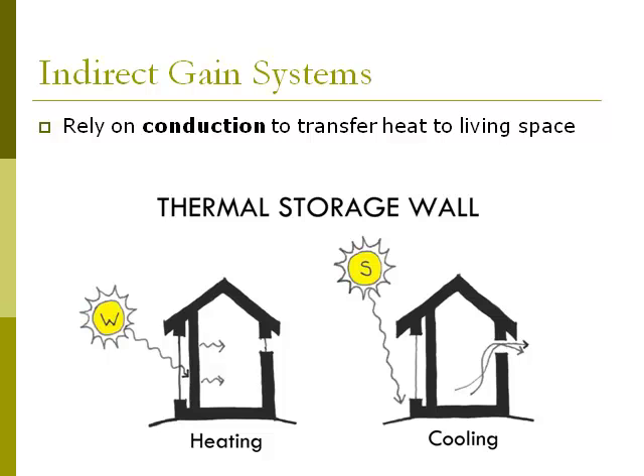The most common type of indirect gain system is the thermal storage wall. In the heating condition on the left, the low winter sun sends its energy through the glass collector, it hits the absorber — a mass wall — and this heat is slowly conducted through the wall into the living space, as opposed to a direct gain system where the sun's energy would go directly into the living space.